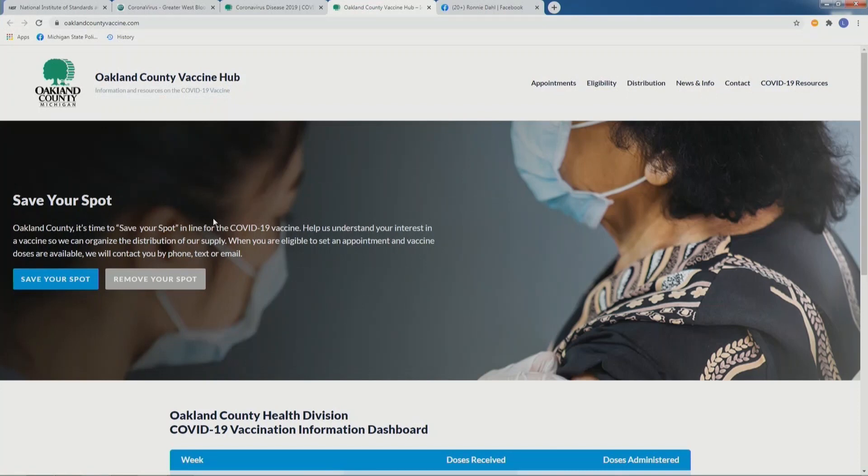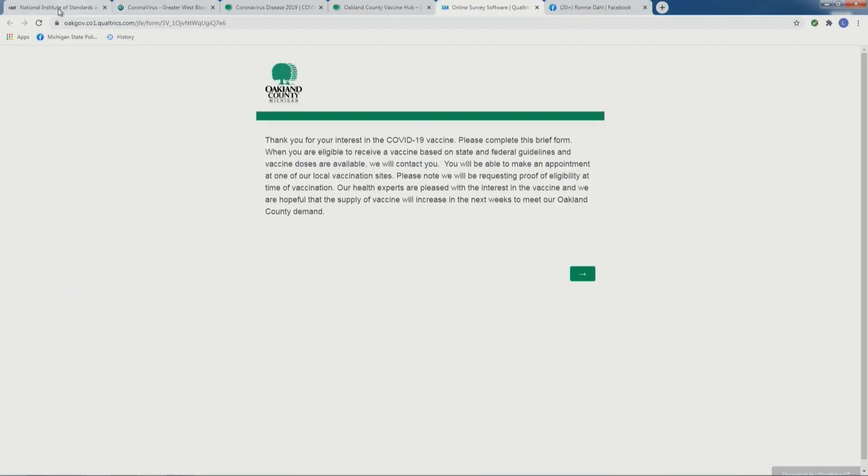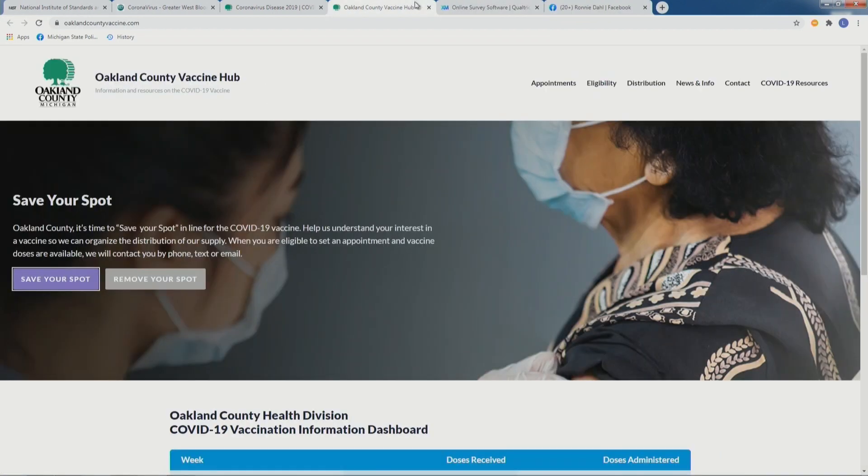The way to get on the list is to go to OaklandCountyVaccine.com — not 'vaccines,' but OaklandCountyVaccine.com. Click on the big blue button that says 'save your spot.' That'll get you on the list. No matter who you are or what your eligibility is, you should do that now. The sooner you get on the list, the better.